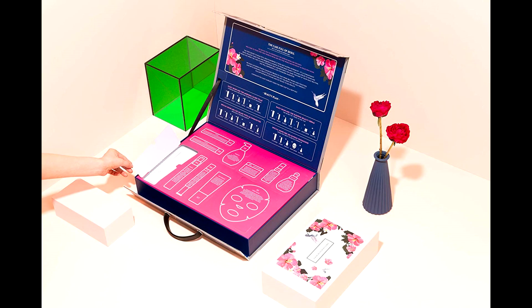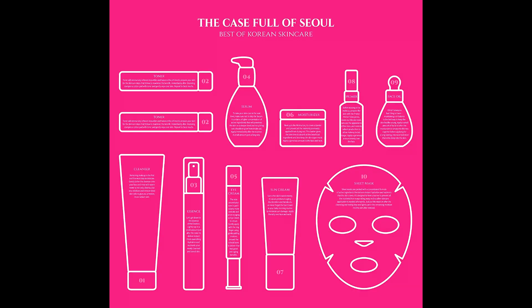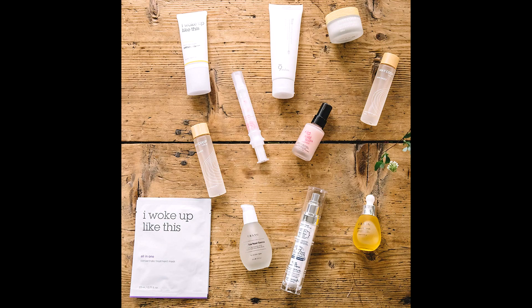Uses ingredients that mimic molecules in human skin, such as maple tree sap, to help retain extra high absorbency. The Urong True Rose Repair Essence contains organic Bulgarian rose water and rose essential oil.